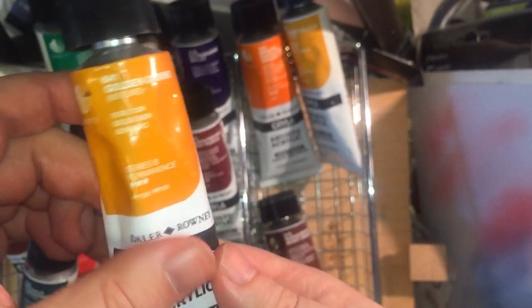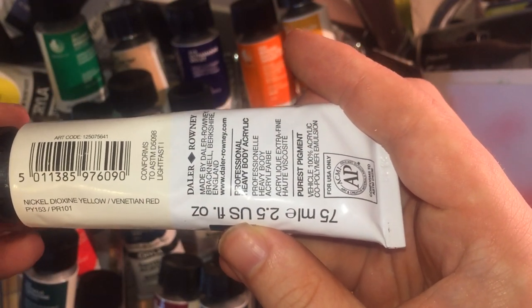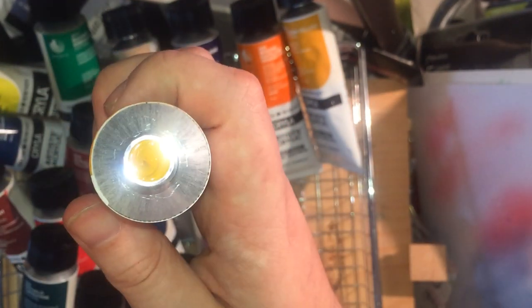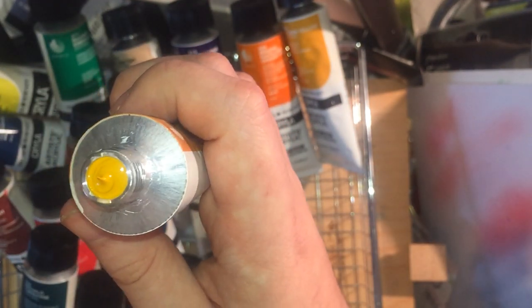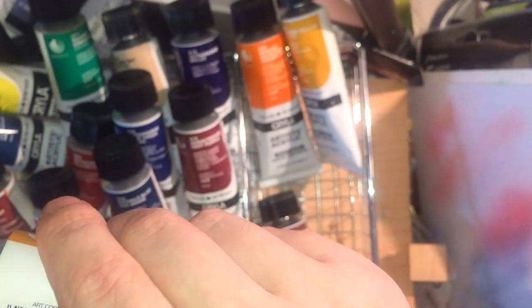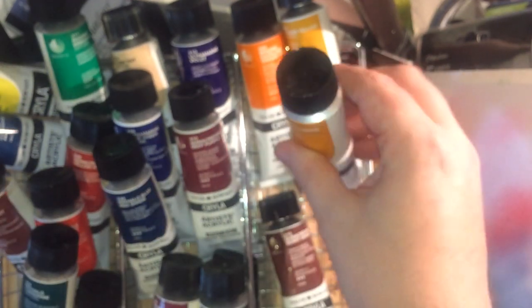I've got a Gold Ochre, which is a mix of Nickel Dioxazine Yellow PY153 and Venetian Red PR101 — kind of a faux Gold Ochre. It's got a slight bit of separation to it — I can already see that swirly line — but it's a nice colour and a really useful alternative to Yellow Ochre.